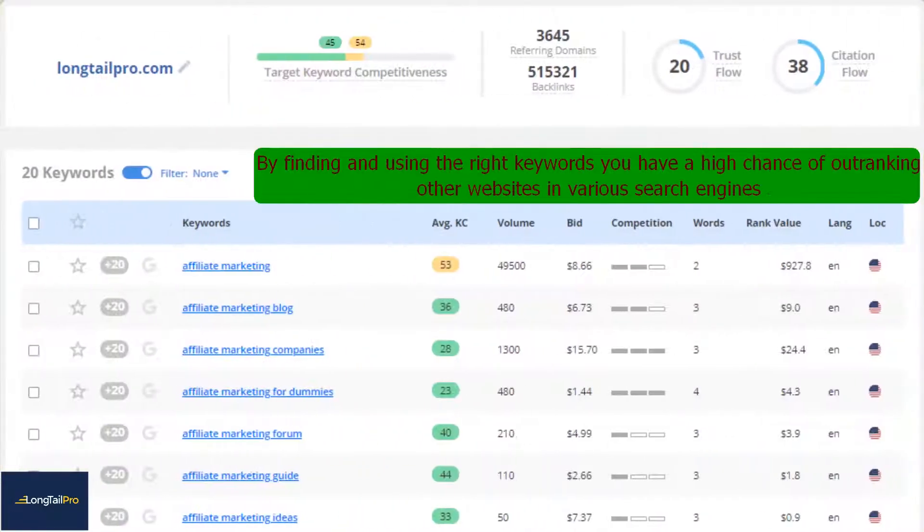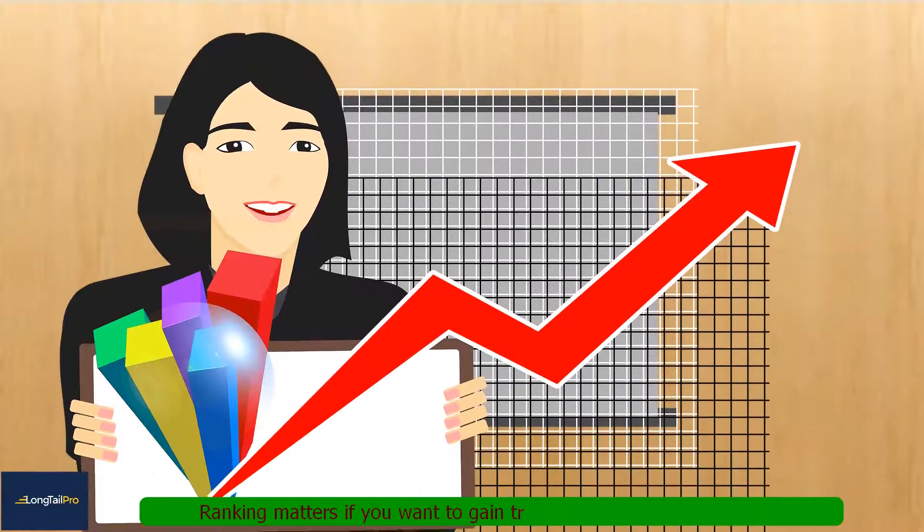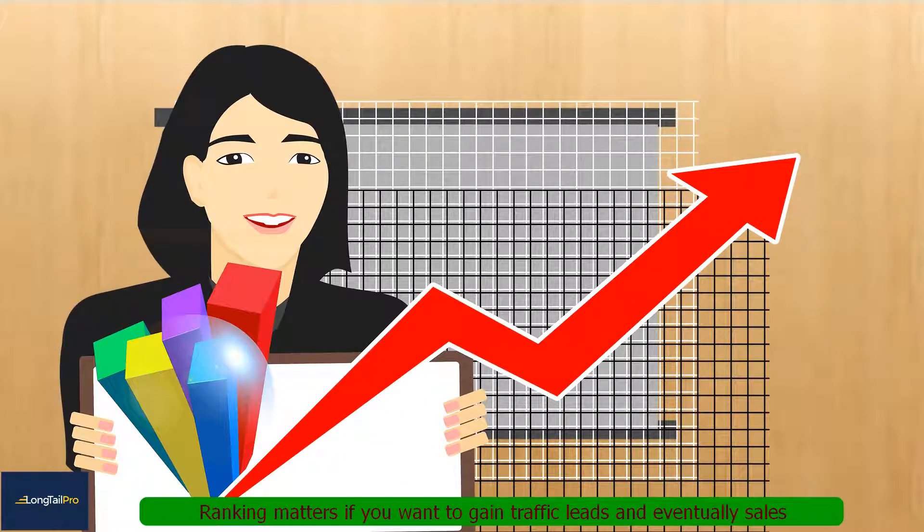By finding and using the right keywords, you have a high chance of outranking other websites in various search engines. Ranking matters if you want to gain traffic, leads, and eventually sales.